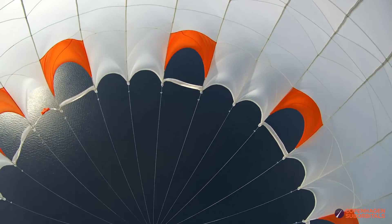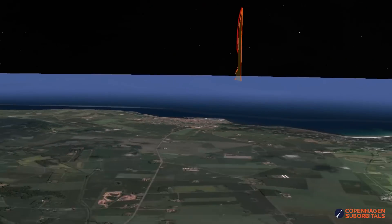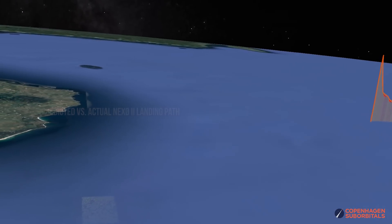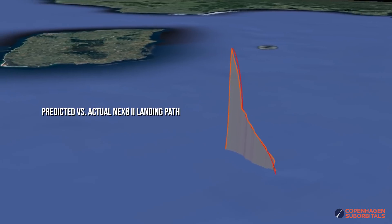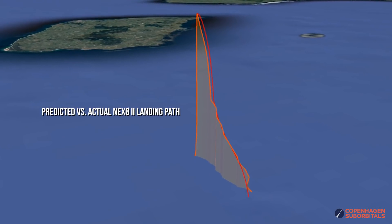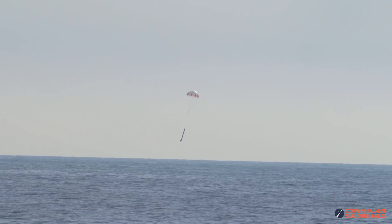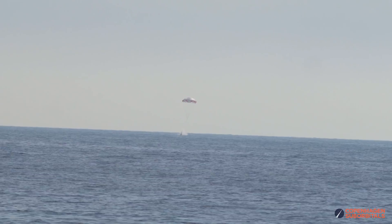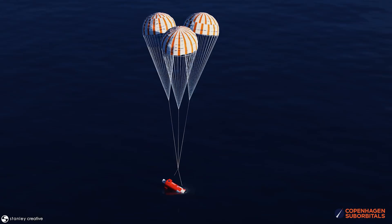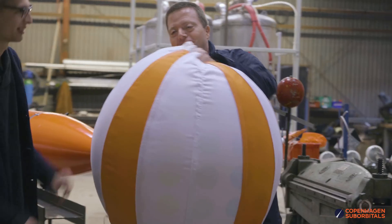We do of course use GPS trackers to track the position of our rockets, and we have accurate models for predicting their splashdown location derived from the rocket's apogee, parachute drag coefficients and near real-time wind speed and direction calculations. But finding things in open sea, even when you know their rough location, can be difficult. And unlike our space capsules, the Spica booster won't have any autonomous flotation devices to keep it afloat for a long time.